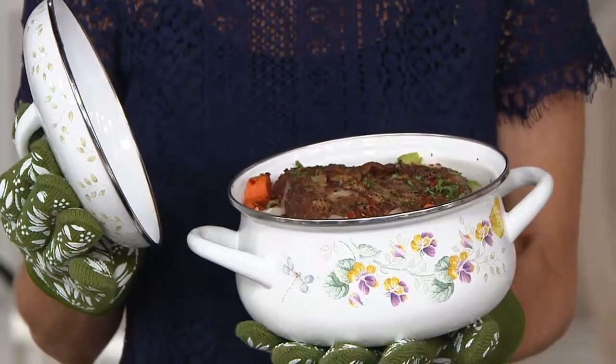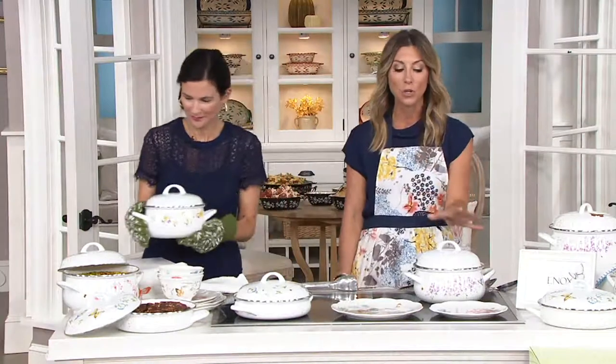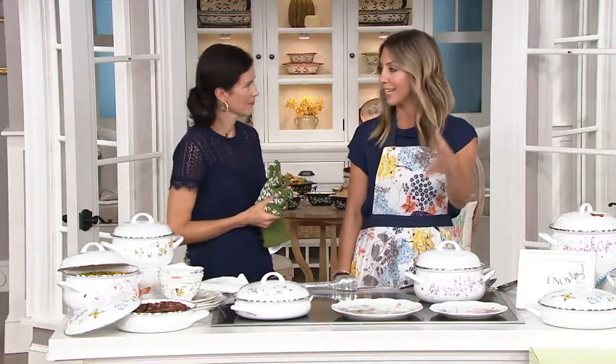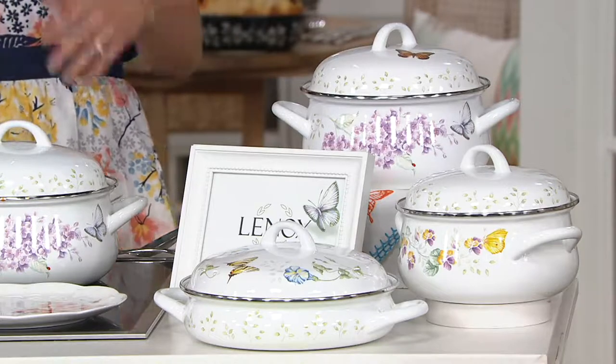Well, guess what? We now have the Butterfly Meadows six-piece enamel on steel cookware set. This is cookware that you can use for your stovetop and for your oven, but it's the same exact pattern to match back to all your beautiful plates and bowls, and even if you have those melamine tumblers — when we're eating outside, we're cooking on the same pattern that we love as what we're eating on.